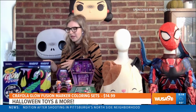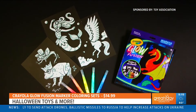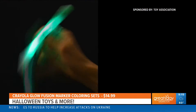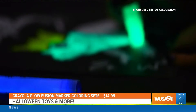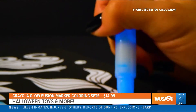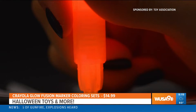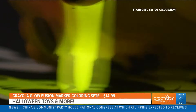This is the Crayola Glow Fusion color set. These markers essentially operate a lot like a glow stick — you're going to snap them and they create this glow effect inside. There's special paper that comes with them so you can color in the dark. This is really perfect for Halloween. If you're having a nighttime party, kids coloring really creates a cool glow effect in the dark with this paper. There are three different sets to choose from: underwater creatures, monsters and aliens, and mythical creatures.